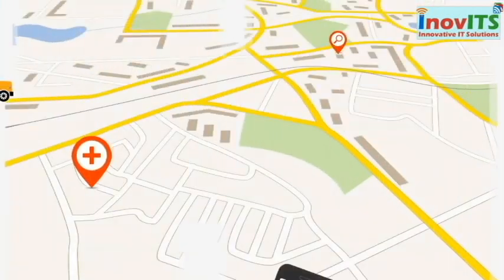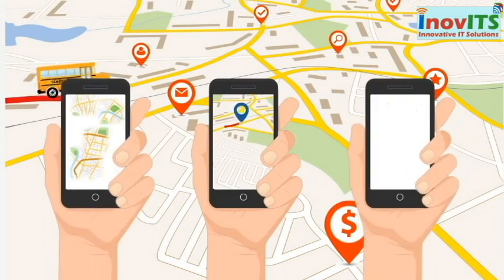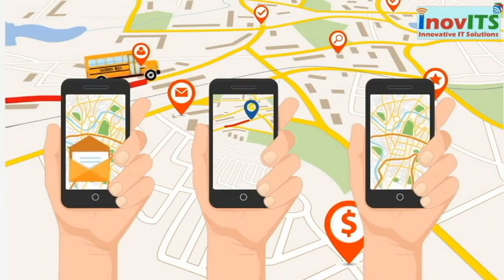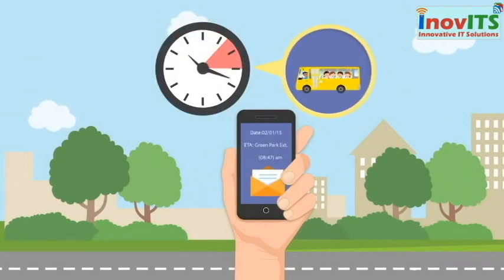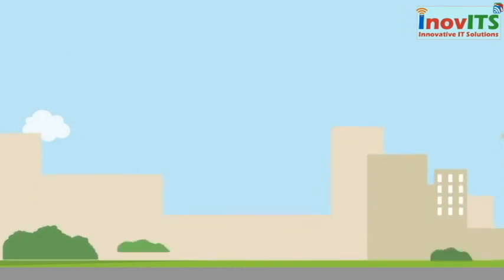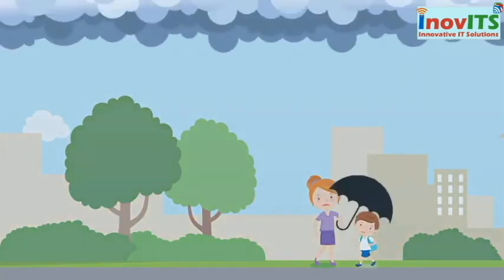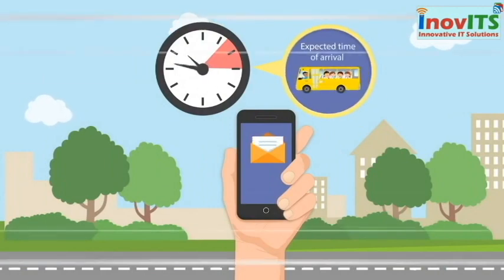Parents can now see the real-time location of school buses on their mobile phones using our Android and iOS app, or even get SMS alerts of the location a few minutes before the arrival of their child's bus. Now plan your routine at ease without worrying, waiting, or missing the school bus — even in unfavorable weather conditions — as you will get an SMS alert of the expected time of arrival.